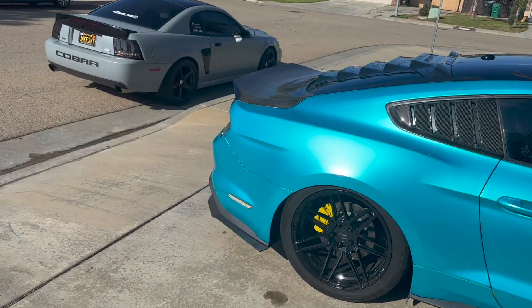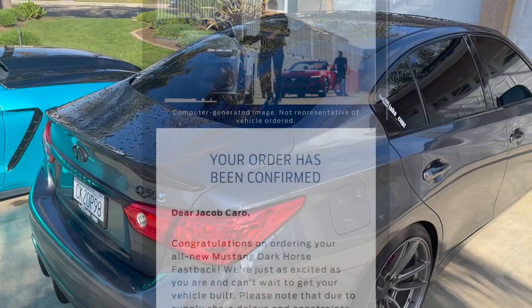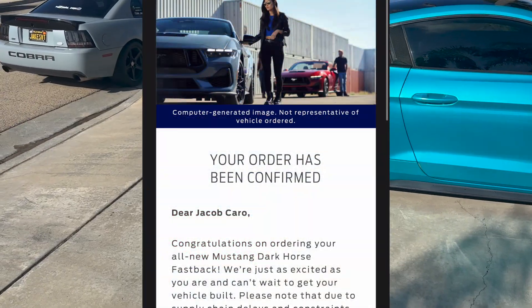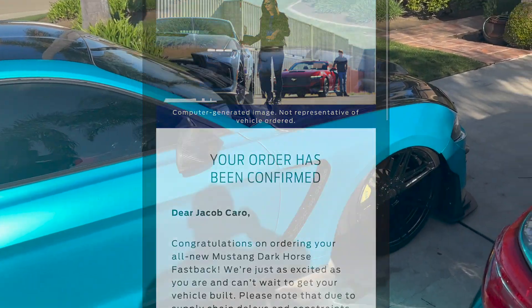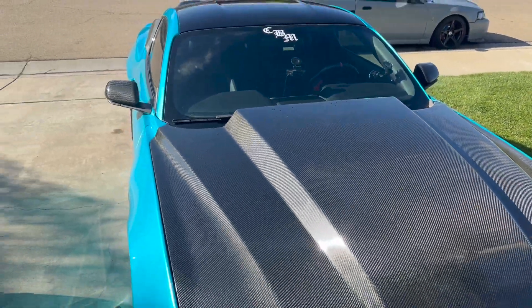This is a short video but I definitely wanted to let y'all know where we're at, what the plans were, and whether we were going to secure one — and obviously we did. Go ahead and subscribe because there is going to be so much more to come, and I cannot wait.